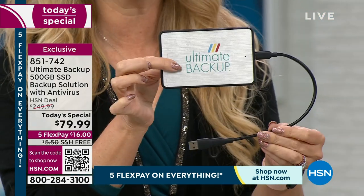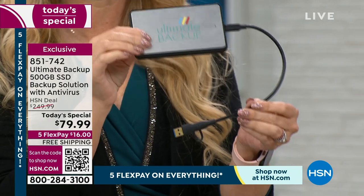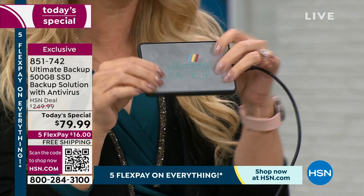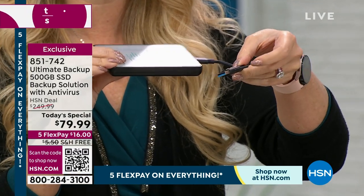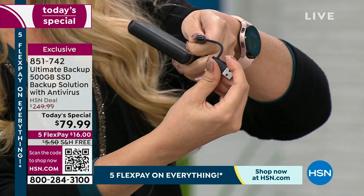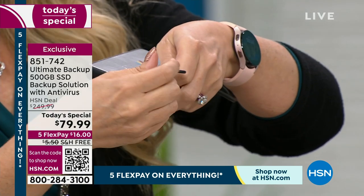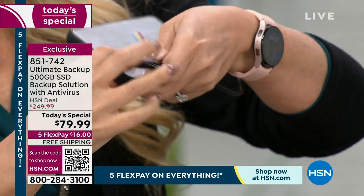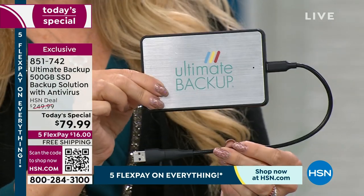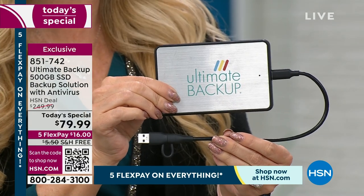Here's how easy this is: it is a plug-and-play solution from Ultimate Backup — it truly lives up to its name. Super lightweight, it's a solid-state drive, which means there are no moving parts, it doesn't get hot, and it's really fast. You get this cable, you plug it right into your computer via USB, or it pops right off if you have that lightning-fast USB-C type on your computer.